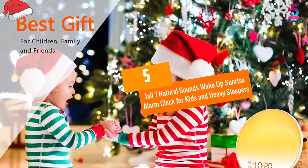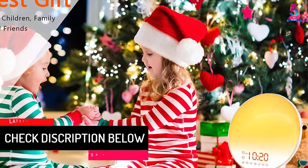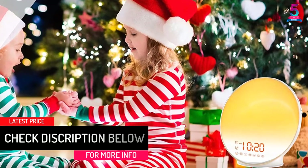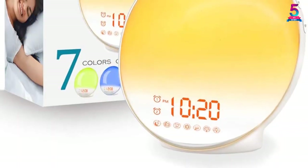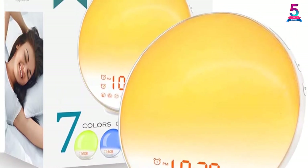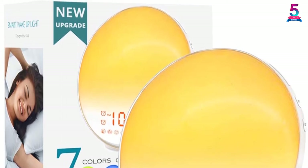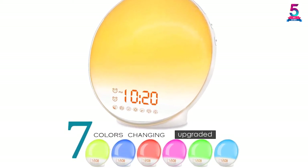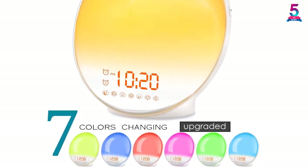At number 5: the JAL 7 Natural Sounds Wake Up Sunrise Alarm Clock for Kids and Heavy Sleepers. Do you need a reading lamp with healthy lights? You can try out the HAL Sunrise Alarm Clock. This unit can be used as either a bedside or reading lamp because you can easily adjust its brightness to suit your needs. You can also use it to feed your baby at night because it produces soft and warm light suitable for little ones. The sunrise simulation light gradually increases up to 100% when it reaches the set time. It has two alarms just in case your partner wakes up at a different time, and with the snooze function you can get extra sleep for up to 9 minutes.